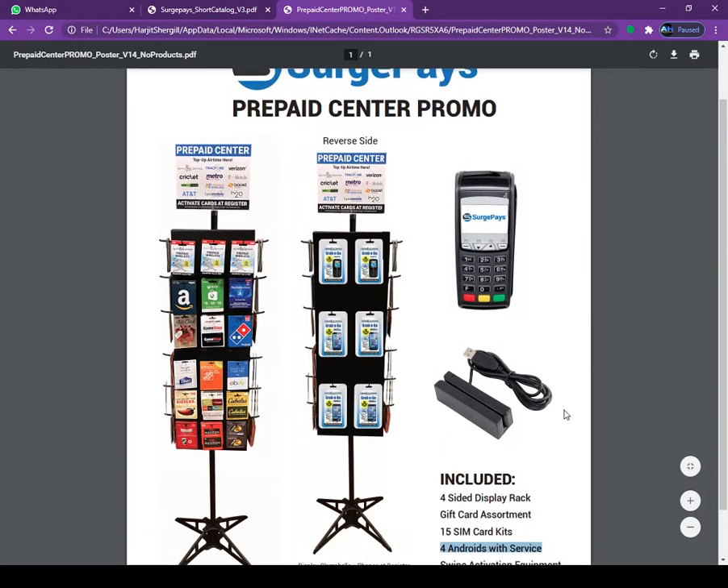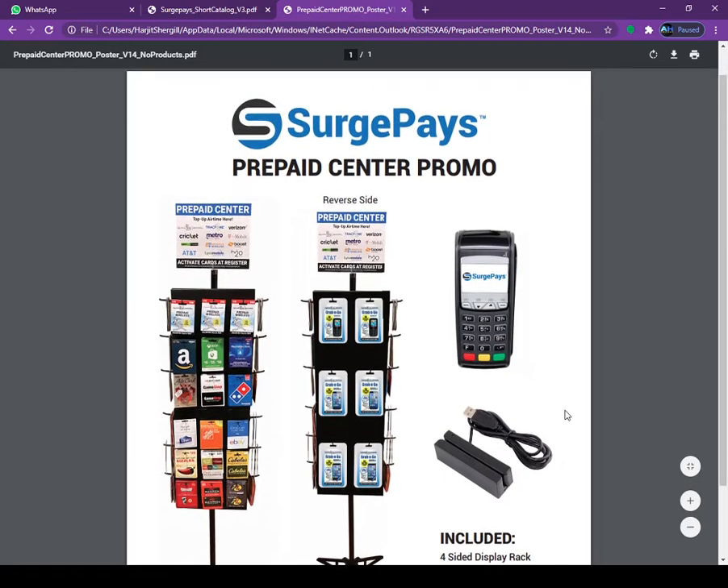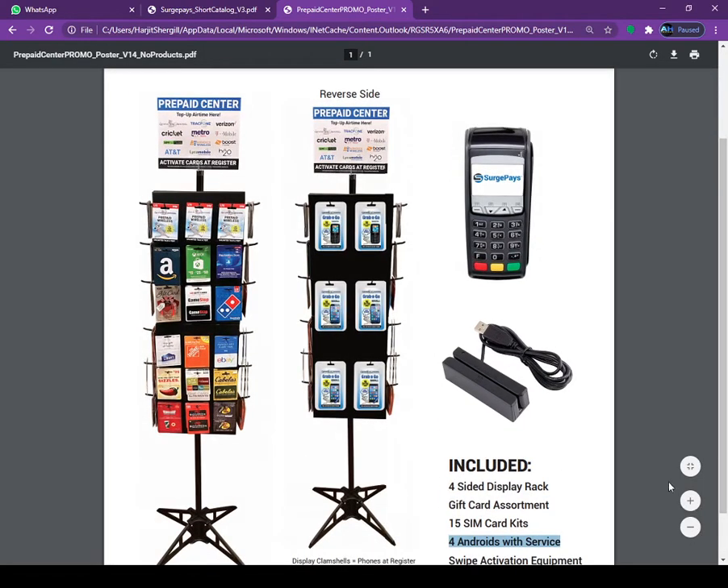I can blow up a little bit more to show you guys. The program comes with a display like what is showing on the screen.